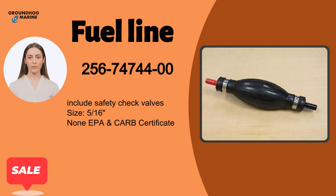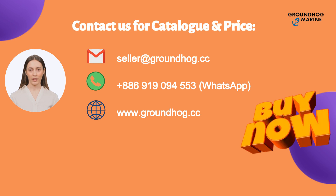High quality with the best price. It's for boat use. If you're interested in our products, feel free to contact us with the above information anytime. Thank you.